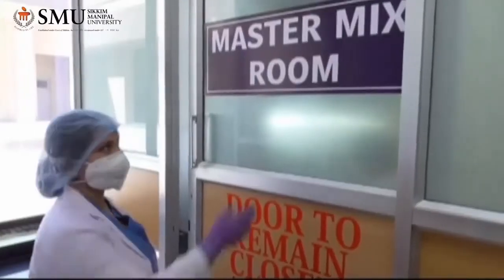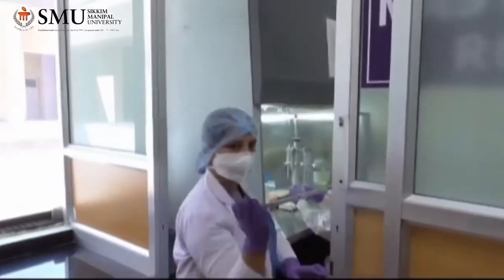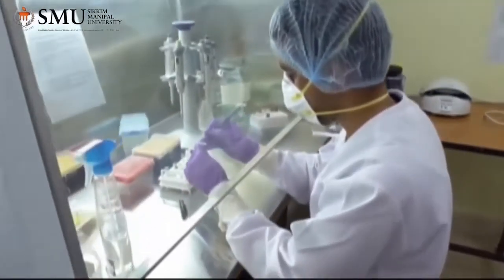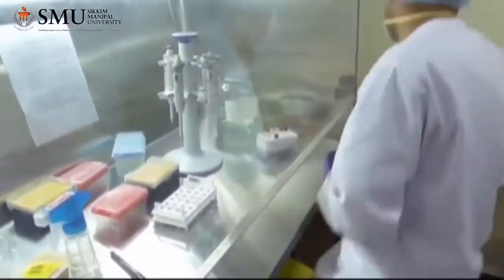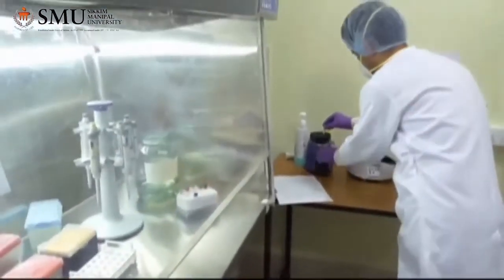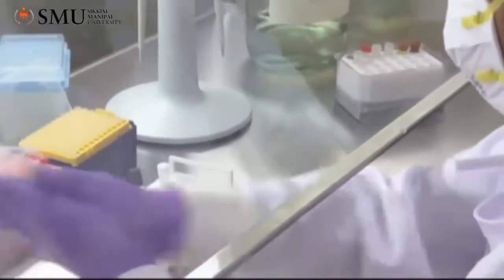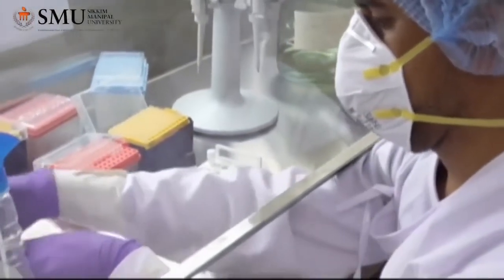This is our master mix preparation room. Here, the master mix for RT-PCR is prepared by the faculty according to the number of samples. The prepared master mix is then transferred to a 96-well PCR plate as per the kit protocol. A negative template control is also added to the respective well of the PCR plate.